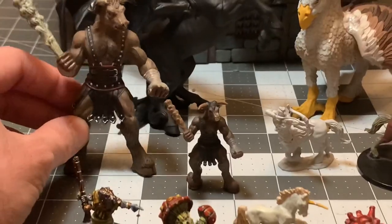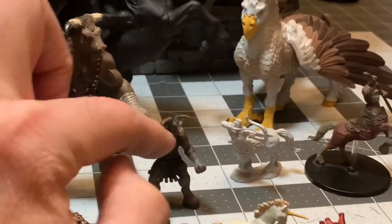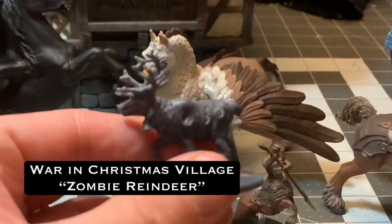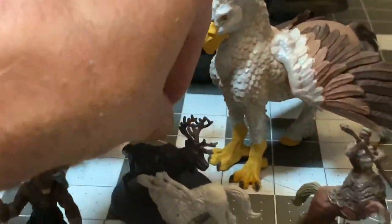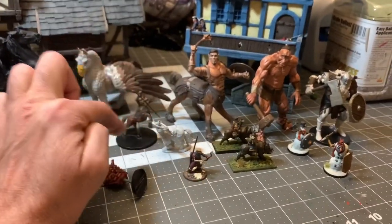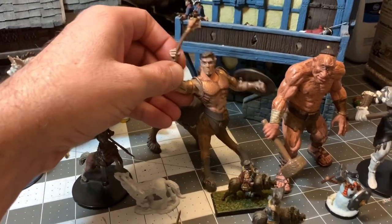Here are the two minotaurs from Safari side by side — both sculpted by Safari. When I purchased the big minotaur I thought I'd be getting something the smaller size, but I was mistaken. You can see the hippogryph here — I'll put the zombie reindeer next to it so you can see the huge size difference. The zombie reindeer is the perfect D&D scale. Here are some other centaur miniatures made for D&D compared in scale to the Safari centaur — you can see how huge that one is. This would be great for a minotaur deity.